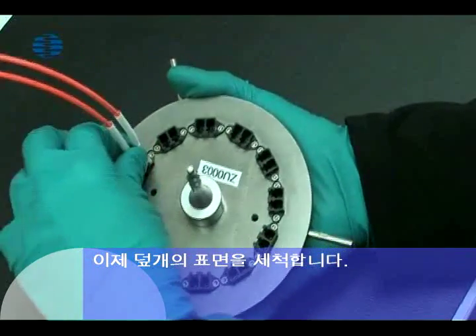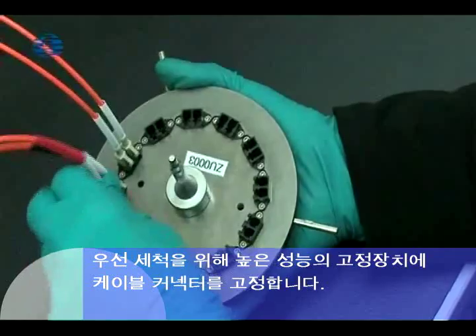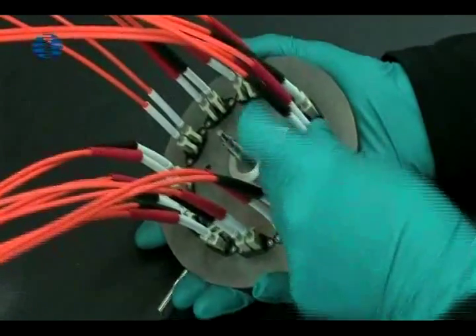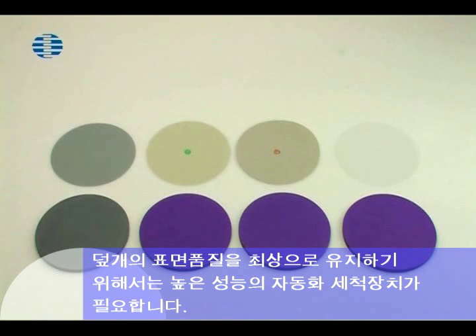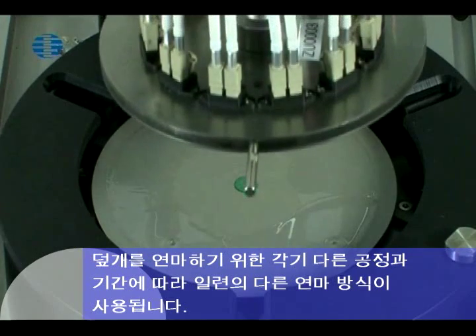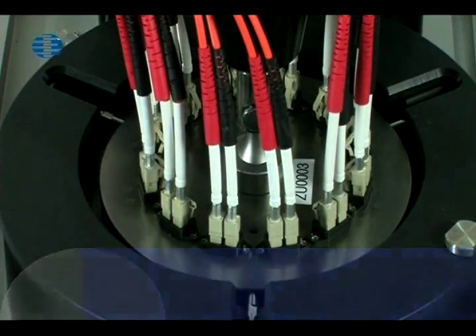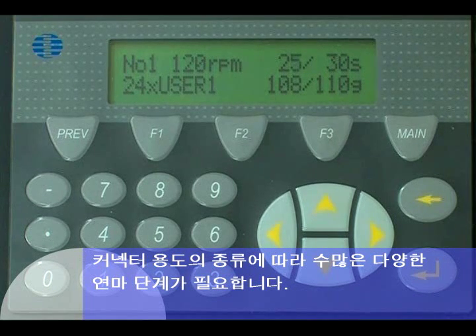The surfaces of the ferrules must now be polished. First, the cable connectors are fixed to the high precision holding disc of the polishing machine. High precision automated polishing machinery is necessary to produce the optimum surface quality of the ferrules. A series of different polishing films are used at different pressures and durations — this is the most complex stage in the manufacturing process of high quality fiber optic cables. Depending on the type of connector used, a number of different polishing stages may be necessary.